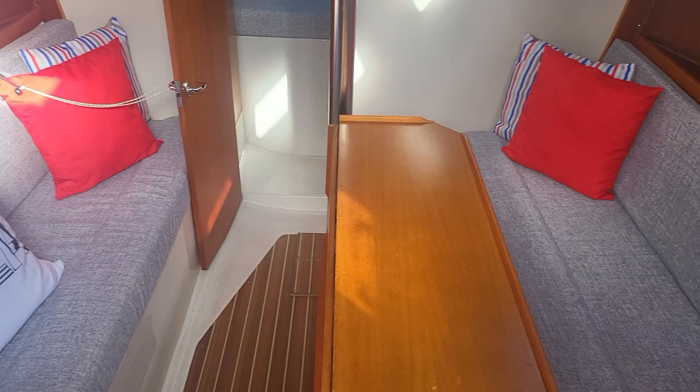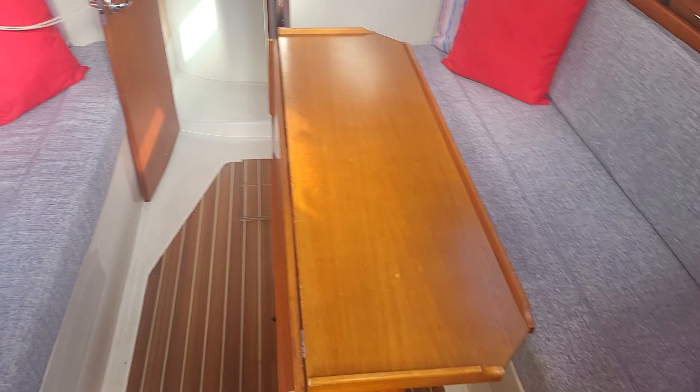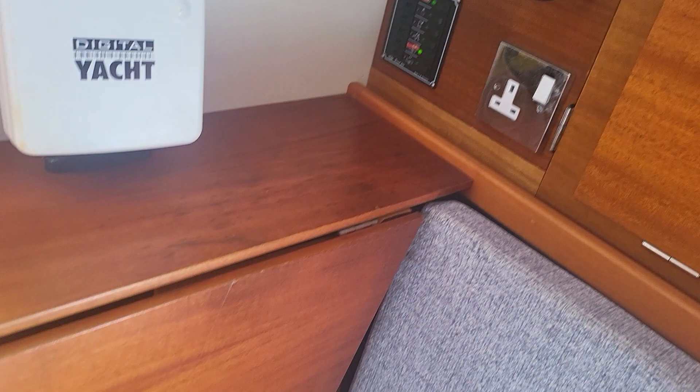I quite like the way that the table is offset so you can sit here but also have free access should you need it. Then we have the nav station here — I've got photographs of the chart plotter, the electrics panel, and everything that goes with it. This just lives here and you have a chart table.